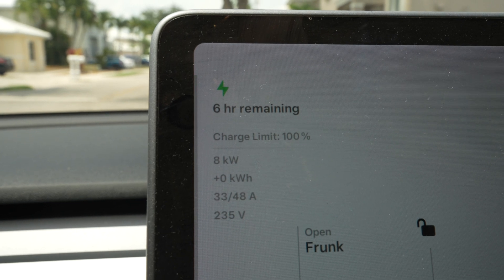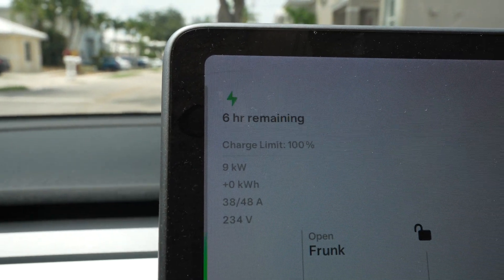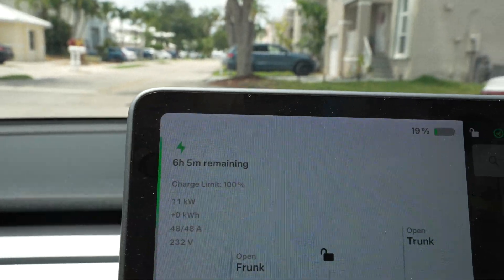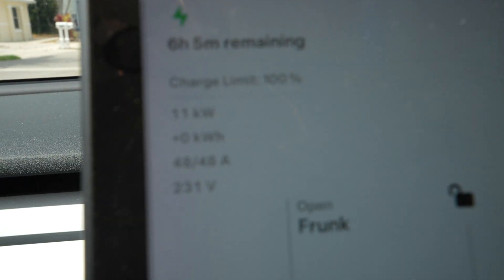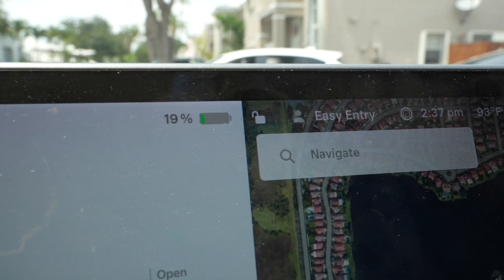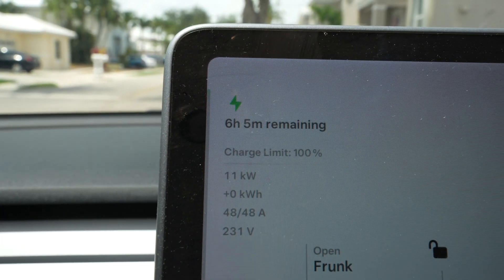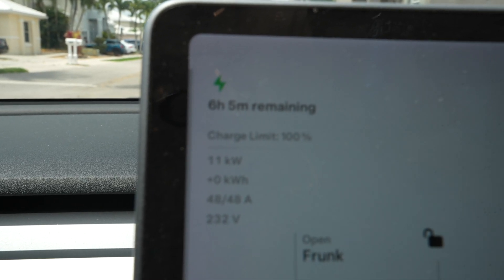Watch how it changes. This is going to give you guys an idea. It is now 2:30, so around 8 or 9 o'clock is when the car will be completely charged.